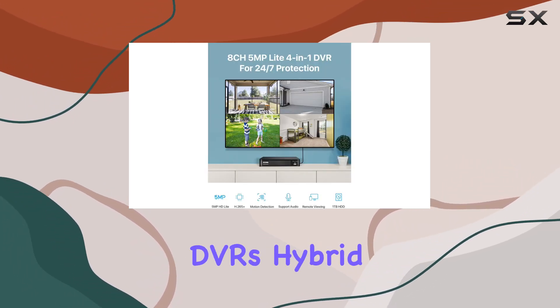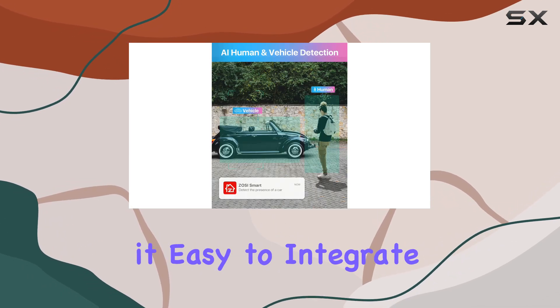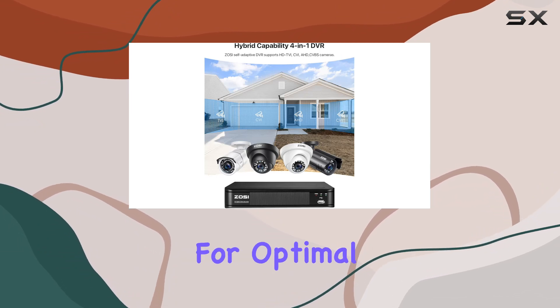In terms of setup, the DVR's hybrid capability and self-adaptive technology make it easy to integrate with various camera models, though Zosi cameras are recommended for optimal performance.